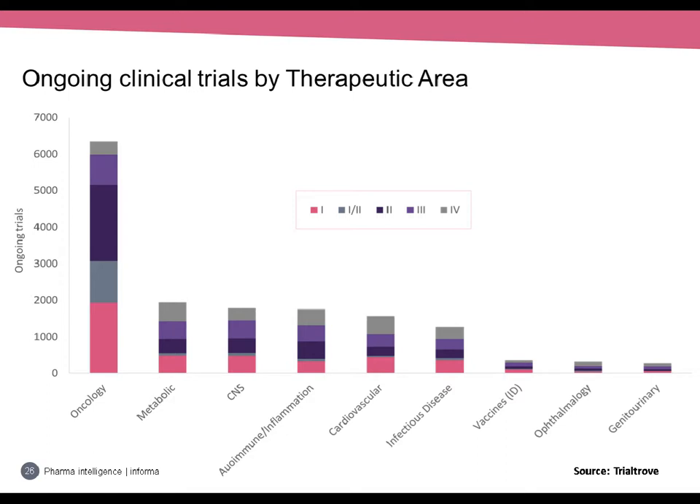Looking at clinical trials by therapeutic area from Trial Trove: the difference is even more striking — oncology has three times as many ongoing trials as any other therapeutic area. This makes sense in that oncology drugs often undergo multiple trials for different cancer indications, and oncology trials tend to be long in duration with endpoints usually being progression-free survival or overall survival. In contrast, anti-infective trials are short — you take an antibacterial, your infection clears up within seven days or it doesn't. This is why you see such a huge pileup of drugs in clinical trials for cancer.